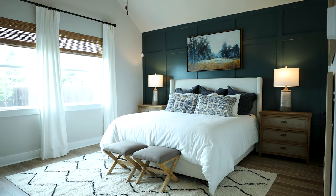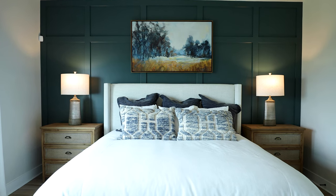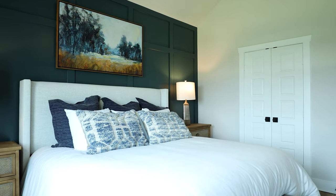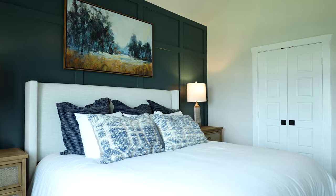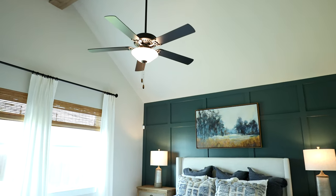One of the greatest features of the Canyon model home is that for a 2,300 square foot home, the owner's retreat has its own private space — it truly doesn't share any walls with any of the other rooms. Three of its walls are to the outside, the covered living space, and outdoors where it has beautiful windows, and the only wall it shares is with its own bathroom. So you're truly on your own retreat. As you walk into the master suite, you're going to notice a big, beautiful cathedral ceiling and an accent wall to the back that really makes the room feel voluminous.